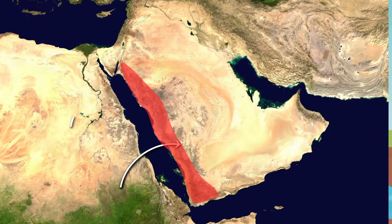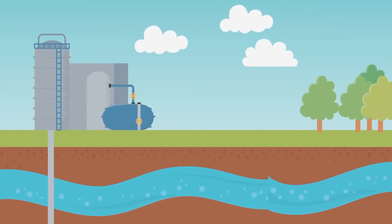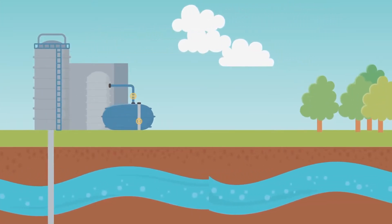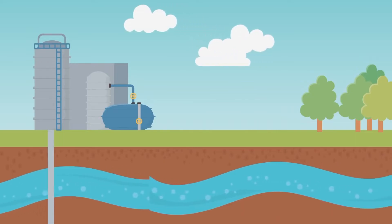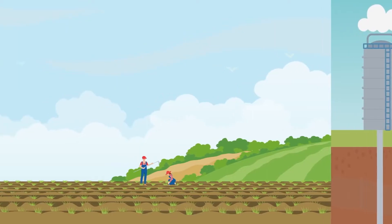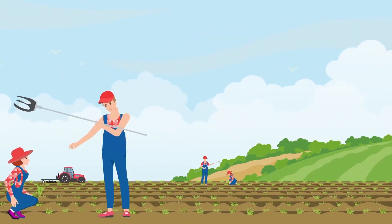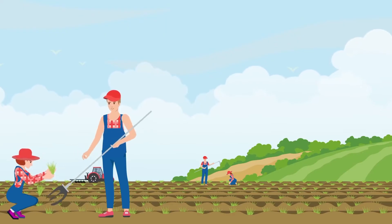Saudi Arabia has now initialized multifaceted programs to help grow the agricultural sector. Dams are being built so that water from seasonal floods can be stored. Production of desalination plants is almost completed, and fresh water from the sea is being used for urban and industrial needs. However, one of the alarming issues is that Saudi Arabia is suffering from a water depletion crisis.